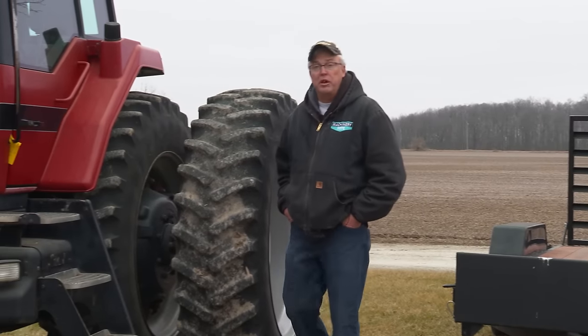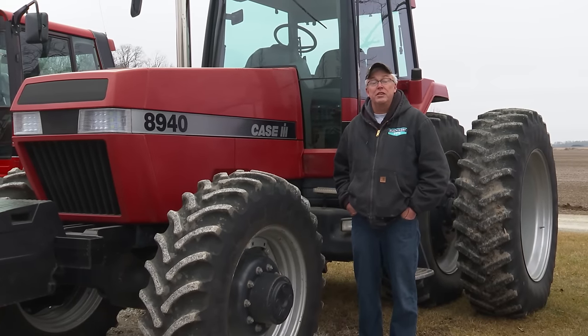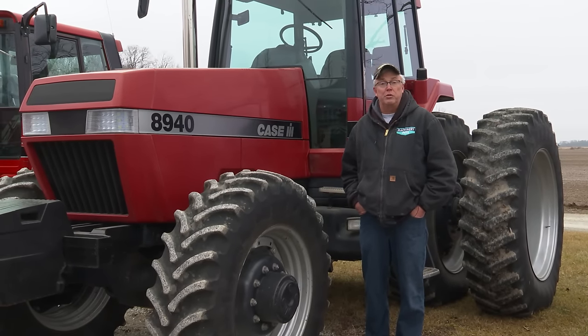Coming up, our feature item on the show today: a good-condition pre-DEF tractor — this late-90s Case IH 8940 with 4,562 hours on it.